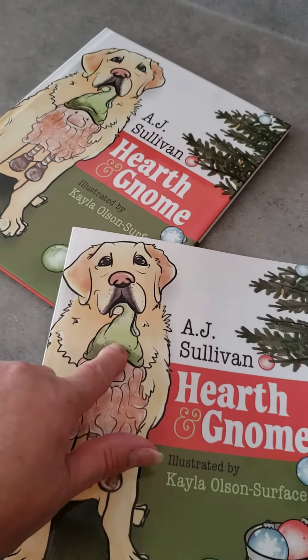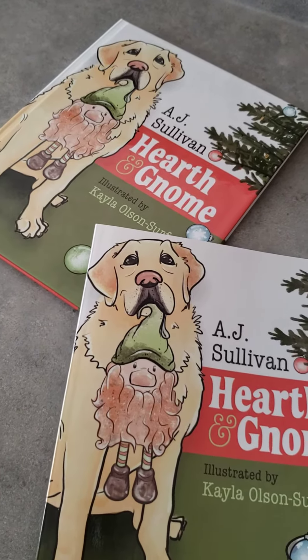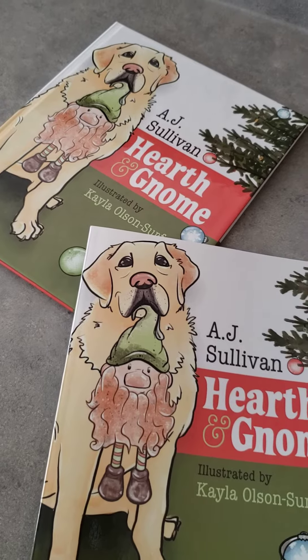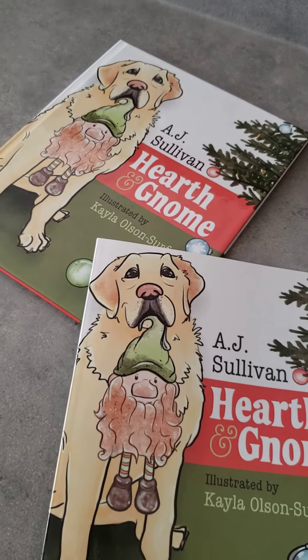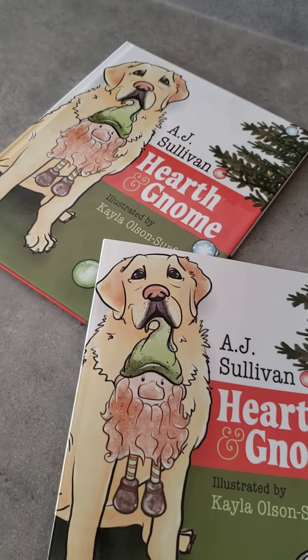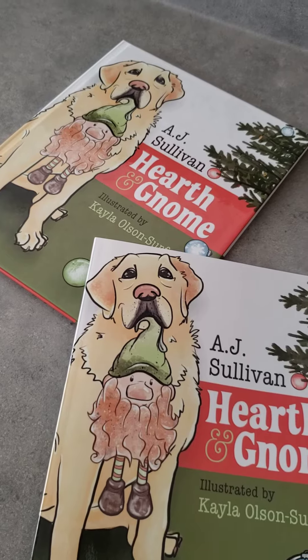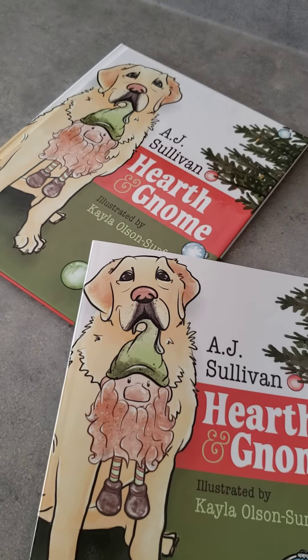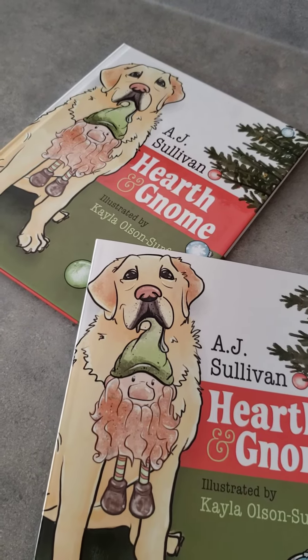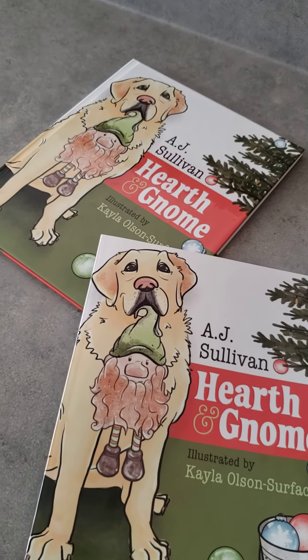Hearth and Gnome — available in softcover and hardcover. You can pick that up at foxpointpublishing.com, that's f-o-x-p-o-i-n-t-e publishing.com, which is our retail site. Our wholesale site is foxpointpublishing.orderspace.com. I'll have both links in the comment section below. If you have any questions on this title or any of our other books, you can find me at info at foxpointpublishing.com.